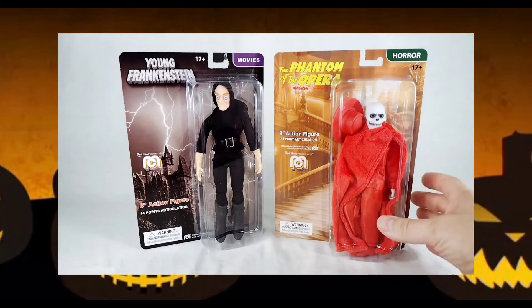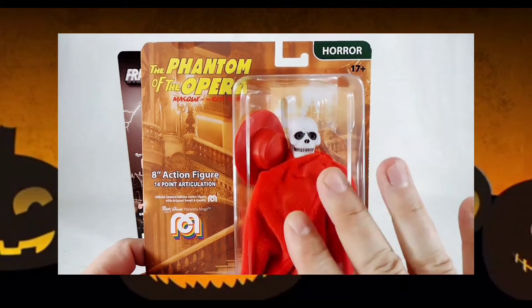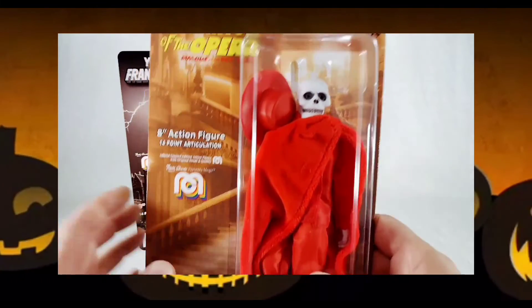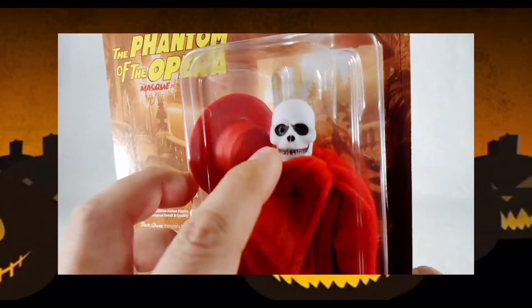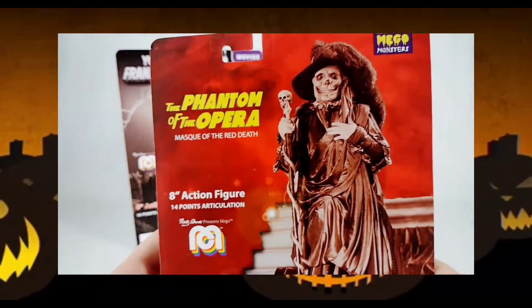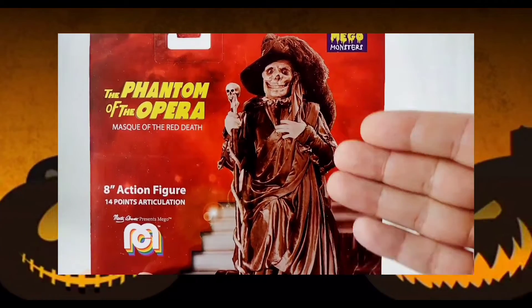That was a great movie. Still have to watch that for this year. And then we have the Phantom of the Opera Mask of the Red Death. They have a regular Phantom of the Opera figure that I haven't picked up yet, but I wanted to get this one specifically because I love this Mask of the Red Death look on him. The skull head on it is fantastic. I like how he has the big hat, the cloth robe. On the back we have a great shot from the movie of him in costume.